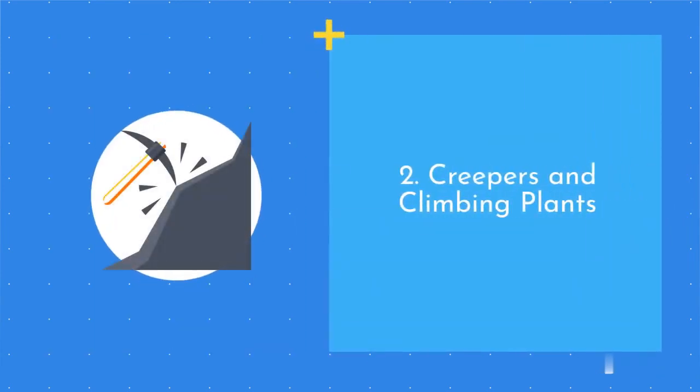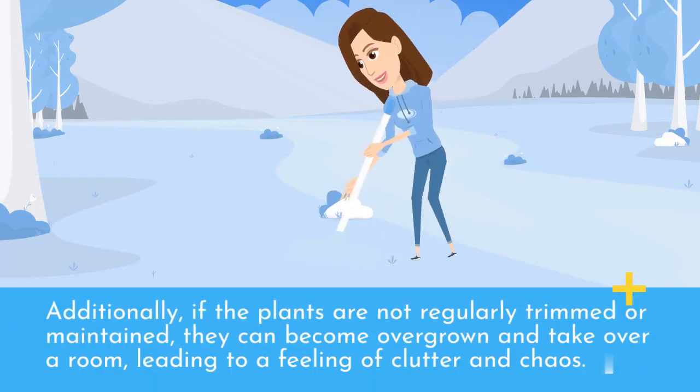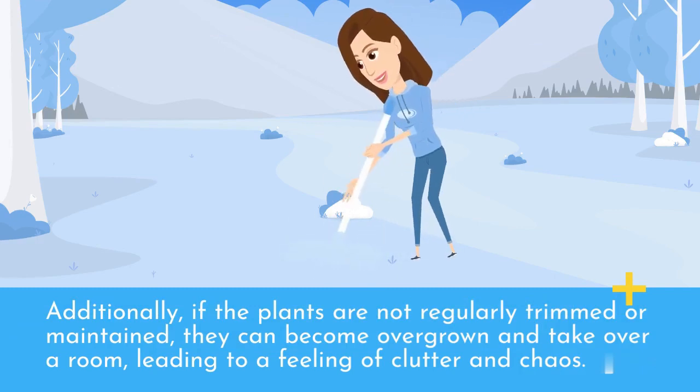2. Creepers and climbing plants. While plants that climb or vine up walls can be visually appealing, they can also block natural light from entering a space, which can negatively affect the energy flow. Additionally, if the plants are not regularly trimmed or maintained, they can become overgrown and take over a room, leading to a feeling of clutter and chaos.